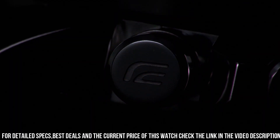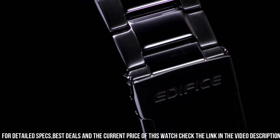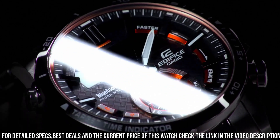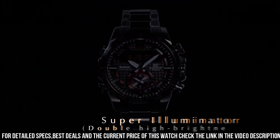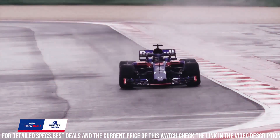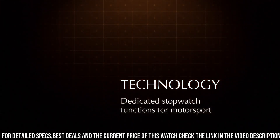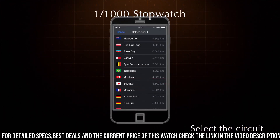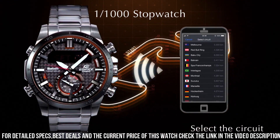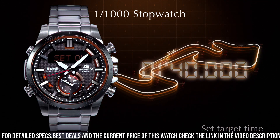The ECB800DB1AJF is powered by a quartz movement, which provides accurate timekeeping. The watch also includes a variety of features including Bluetooth connectivity, world time function, a stopwatch, a daily alarm, and a countdown timer. The watch is water-resistant up to 100 meters, which makes it suitable for swimming and snorkeling. It also features a battery life of up to two years.